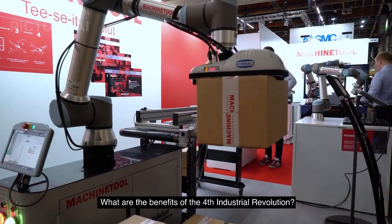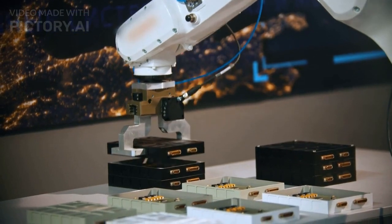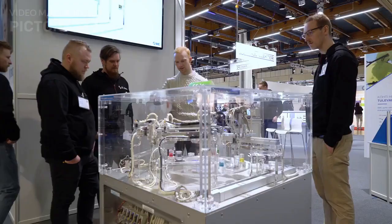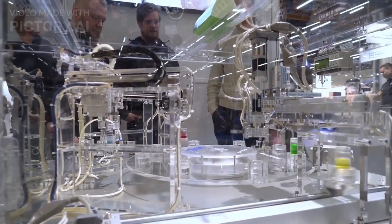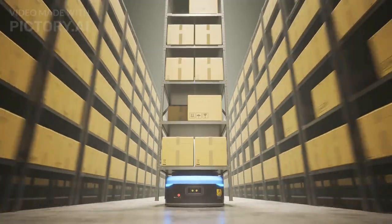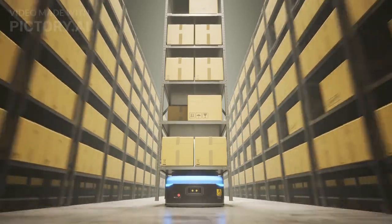What are the benefits of the fourth industrial revolution? The fourth industrial revolution has the potential to revolutionize our world in countless ways. It can lead to greater efficiency, productivity, and innovation in virtually every sector, from manufacturing and logistics to healthcare and education. It can also enable the creation of new industries, products, and services that we have yet to even imagine.